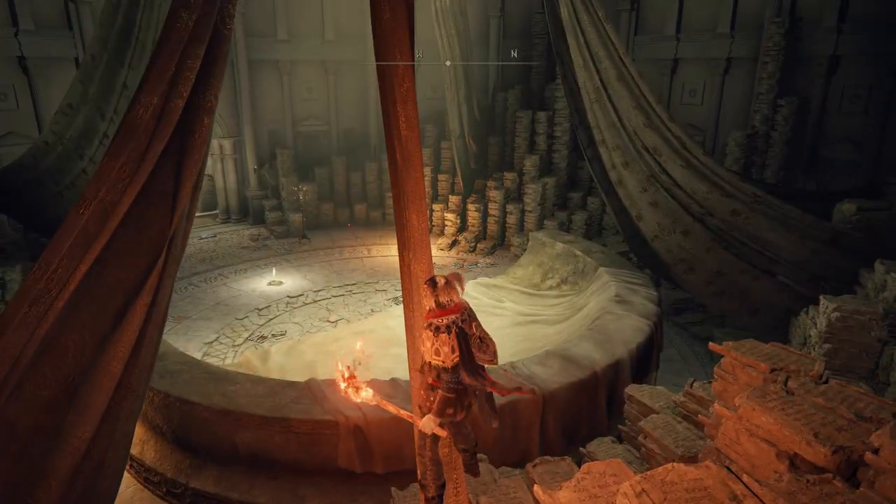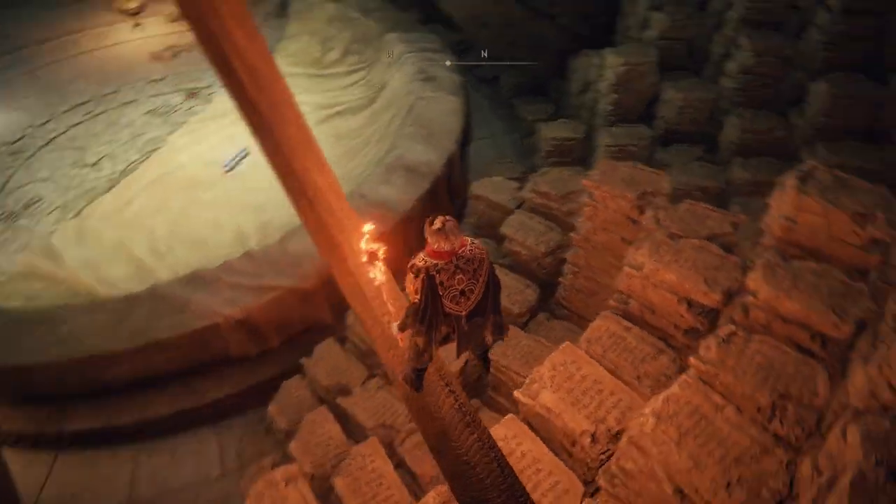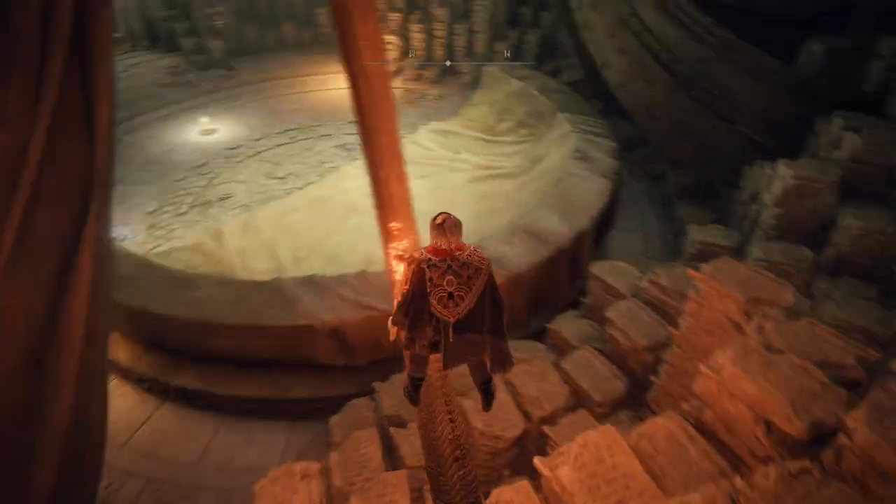You can get up on a lot of high places in here because of the slabs — that's why I guess I started jumping around. But then I realized that you can kind of get on top of these curtains; they're pretty solid.